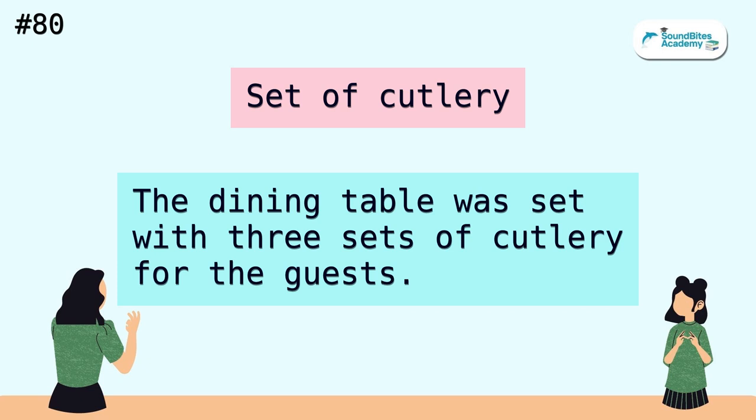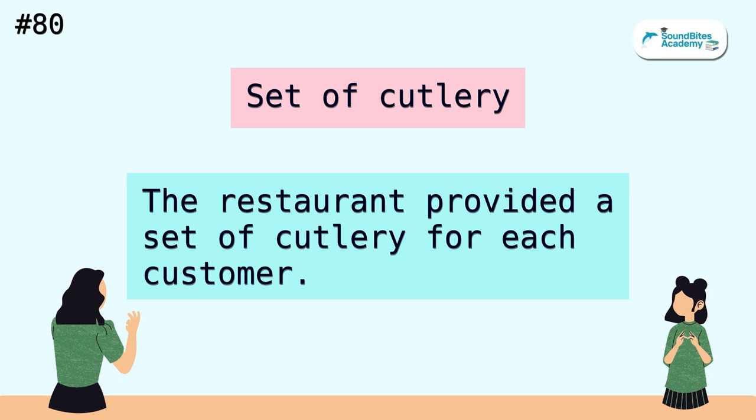Set of cutlery. The dining table was set with three sets of cutlery for the guests. The restaurant provided a set of cutlery for each customer.